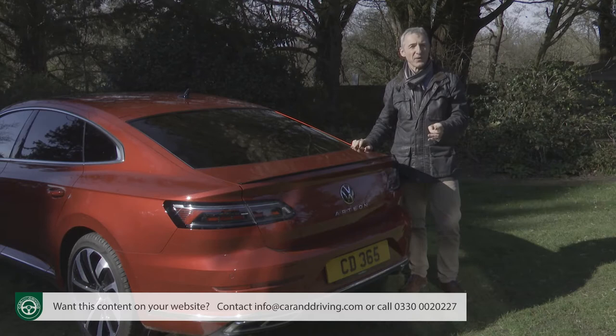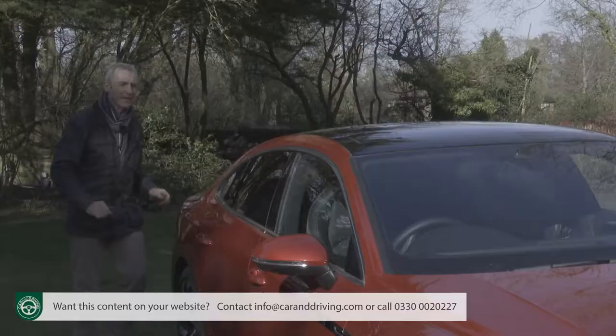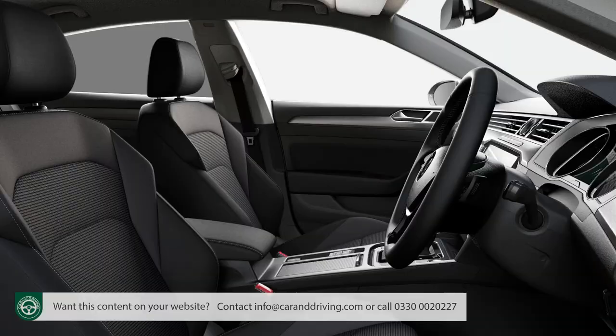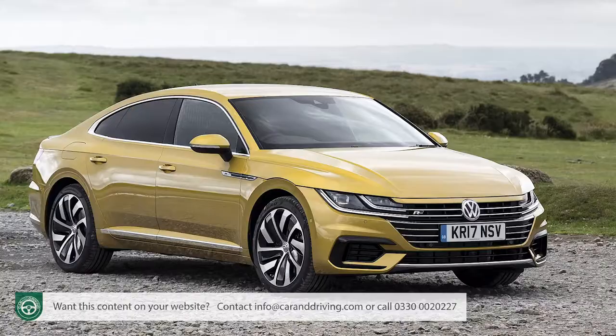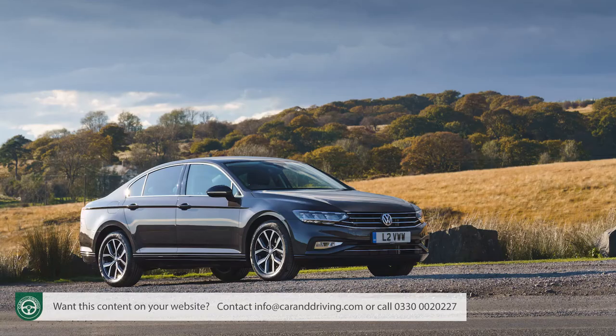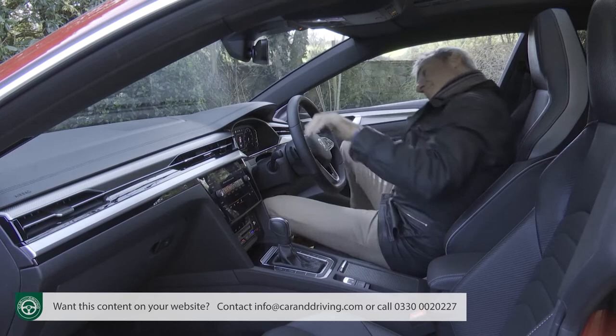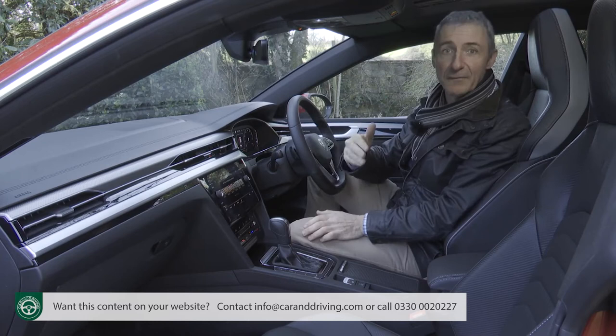As usual with gran turismo style designs, the wheel rims are intentionally large — you can swap this model's 19-inch rims for even larger 20-inch ones if you want. At the rear, that revised Volkswagen badge is flanked by restyled LED light clusters with darkened tinting — provided you avoid entry-level trim. Most important is the stuff you can't see: in this case a considerably lengthened version of Volkswagen's mainstream MQB platform.